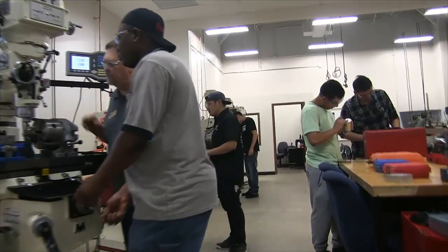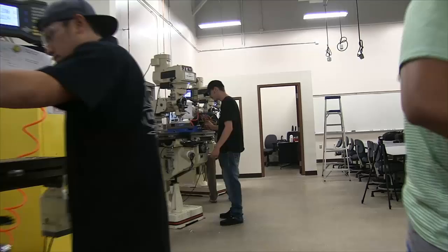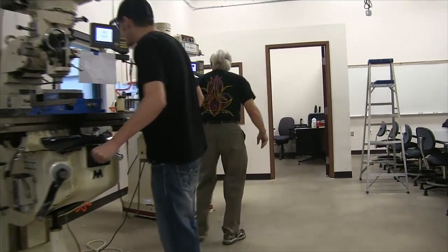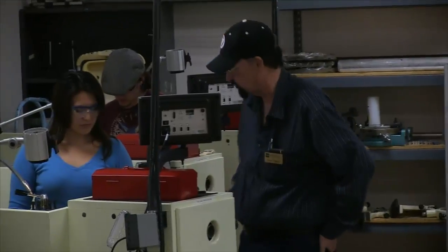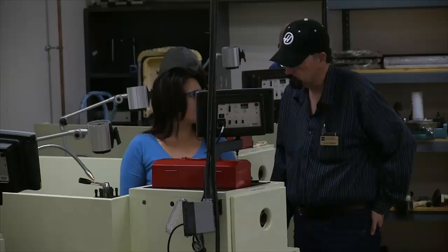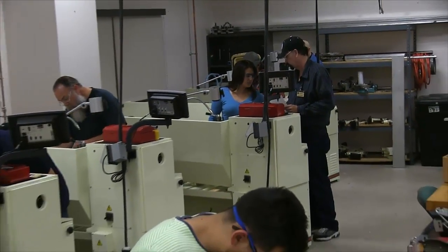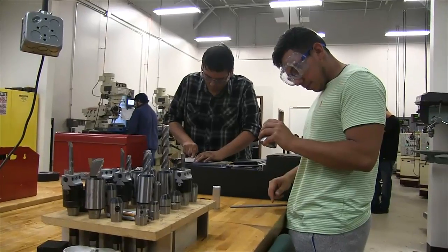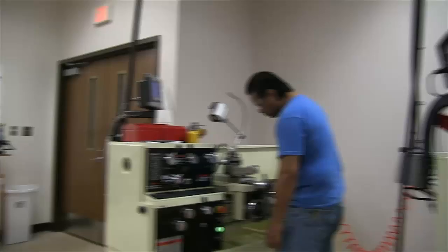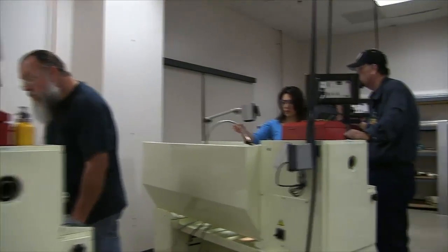This is our fleet of vertical milling machines, another industry staple, and a glimpse of the lecture area. As you can see, all our machines are equipped with digital readouts to provide the real world experience they will need for job placement.